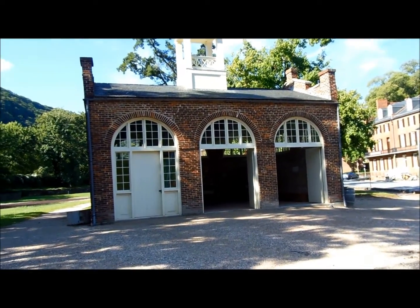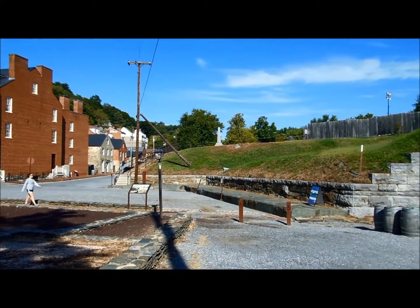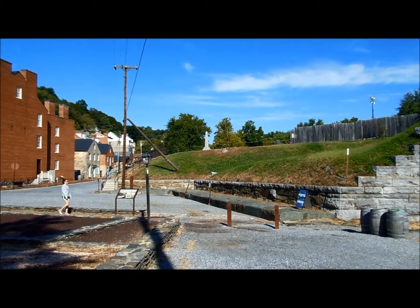Here's a look at John Brown's Fort where it stands now. And it once was up on top of that hill there where that monument is.